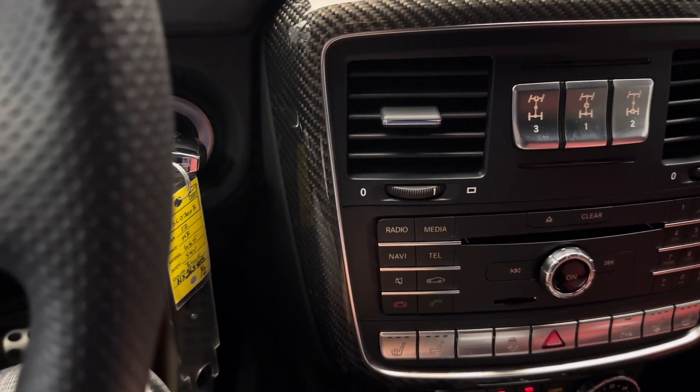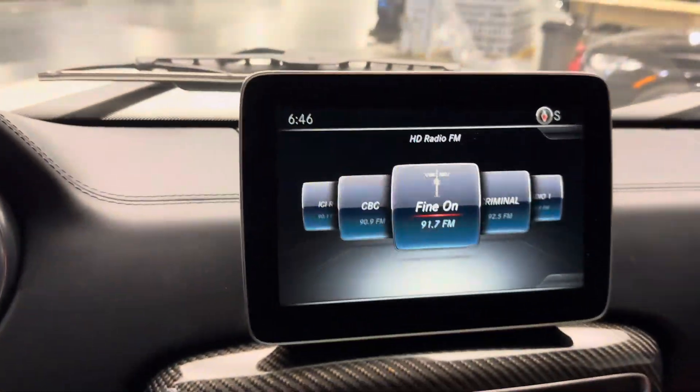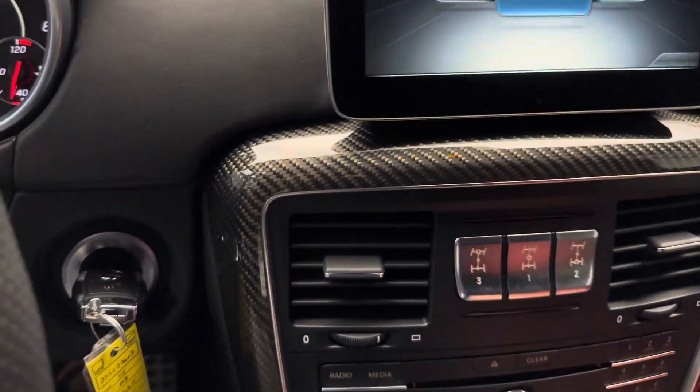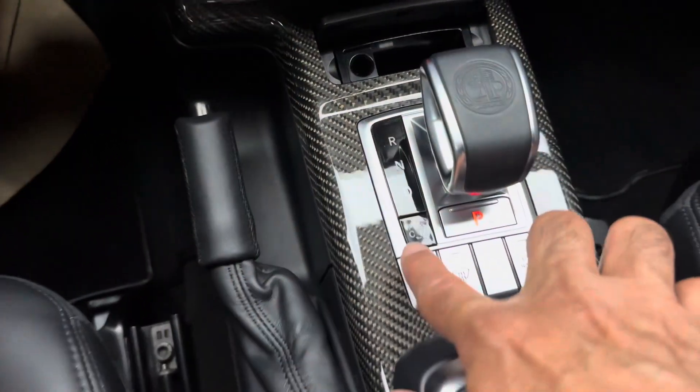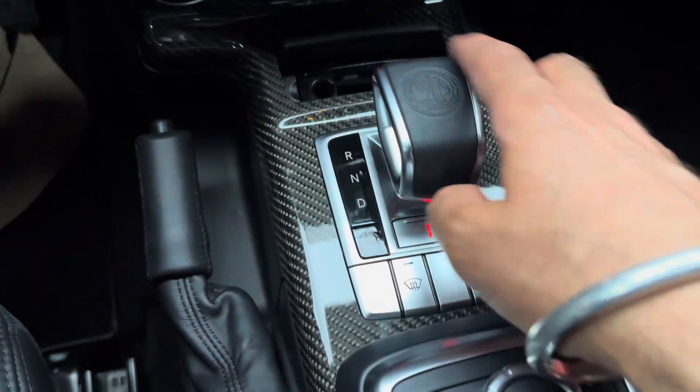Radio, media, telephone, navigation. You've got the different driving modes here: comfort, sport, manual, SEO, park.